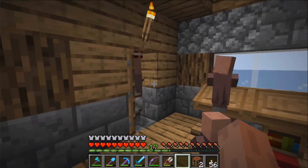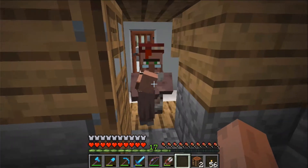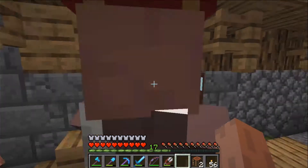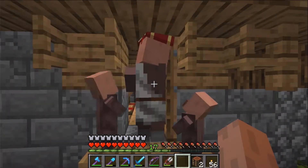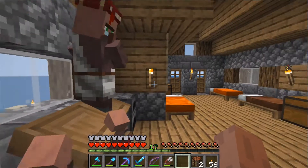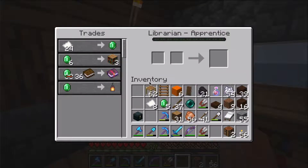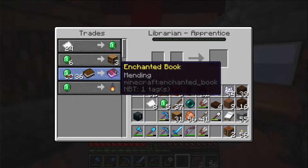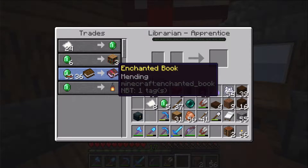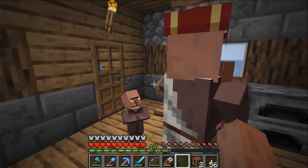You won't believe this — I've just been here placing beds and some workstations. This might be the first original villager here that actually got the profession from a workstation. Look at this trade — it's a mending book, right off the bat! I'm so happy.